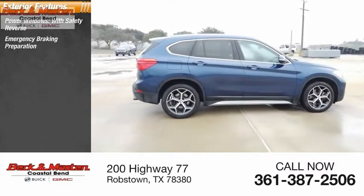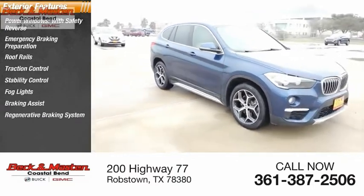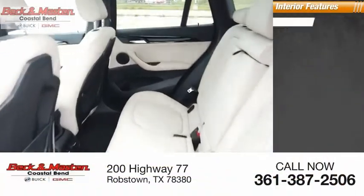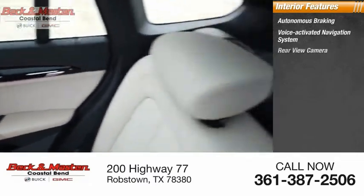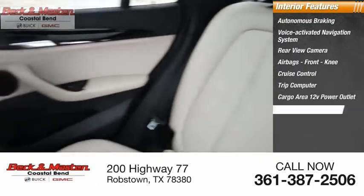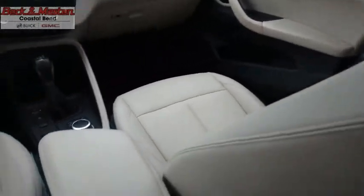Here are some of this vehicle's great options: power windows with safety reverse, emergency braking preparation, roof rails, traction control, stability control, fog lights, braking assist, regenerative braking system, and power brakes. Inside you'll find autonomous braking, voice activated navigation system, rear view camera, airbags, front knee cruise control, trip computer, cargo area 12-volt power outlet, child safety locks, multi-function display, and touch sensitive controls.